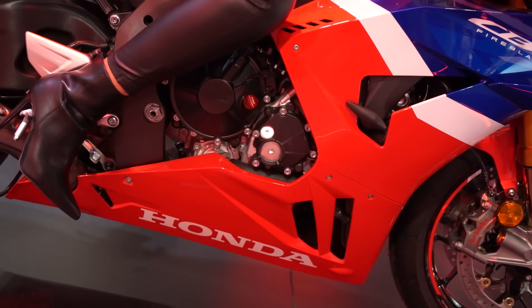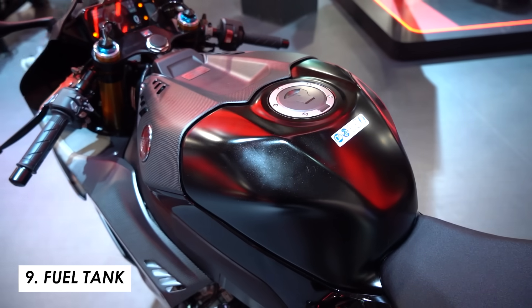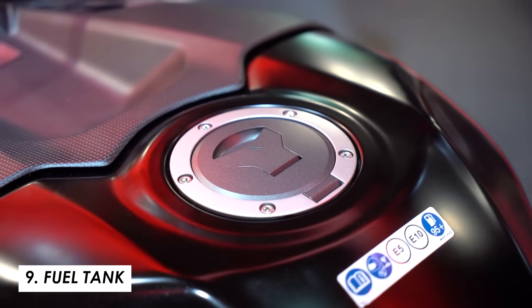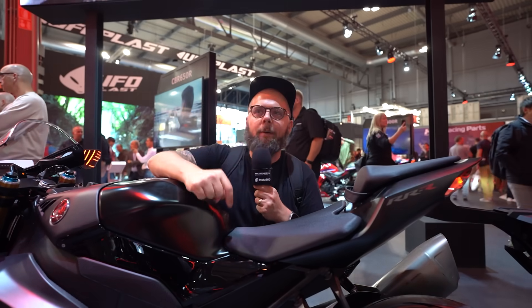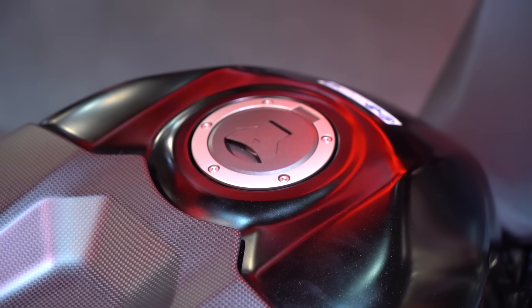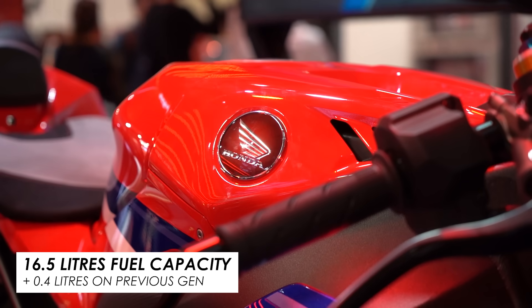On the ergonomics front there's also a new shape to the fuel tank which is meant to be a little bit better for gripping with your knees — essential if you're riding on track aggressively. While they were at it they added another 0.4 litres of fuel capacity, so it's now up to 16.5 litres. A small increment, but all these little tweaks probably add up to an all-around better bike.